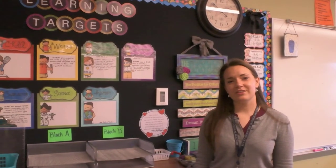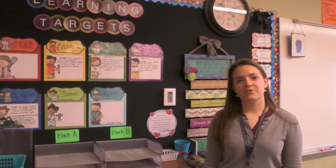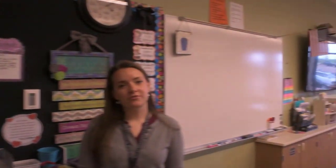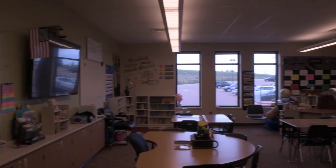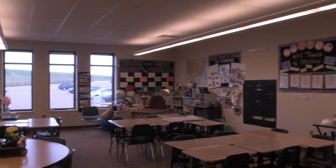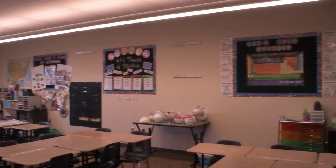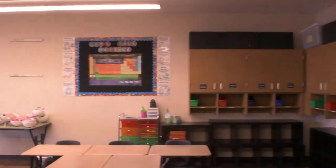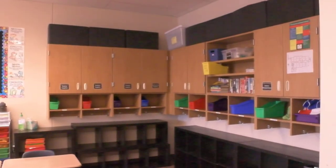Welcome to fifth grade. Fifth grade students will start transitioning to different classes to prepare them for middle school. A typical fifth grader will start with an English language arts or math block and transition to wind time, lunch, recess, science, and social studies classes with encore and enrichment. Over in the corner we have cubbies where students can store their backpacks, lunch bags, and other class materials.